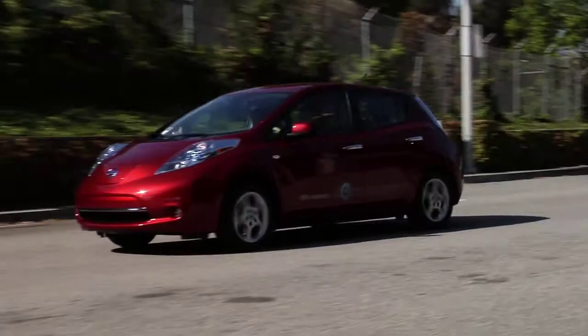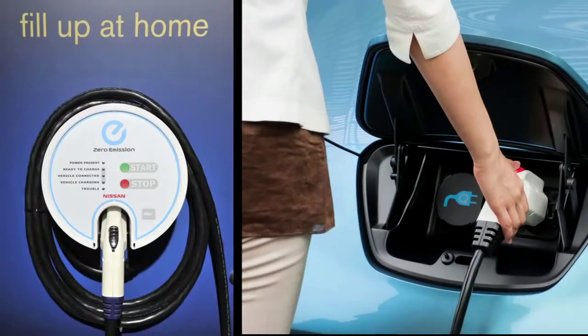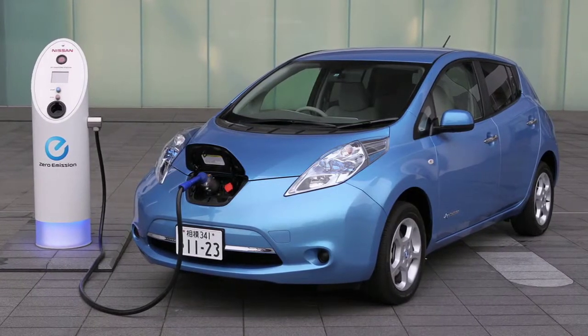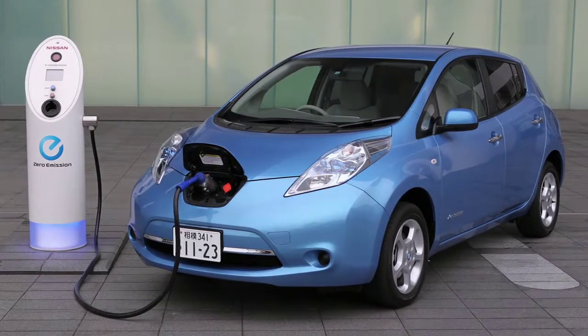There are three levels of charging this system, ranging from an overnight charge with a household outlet to 30 minutes with a specialized charging station now being installed in several major cities.